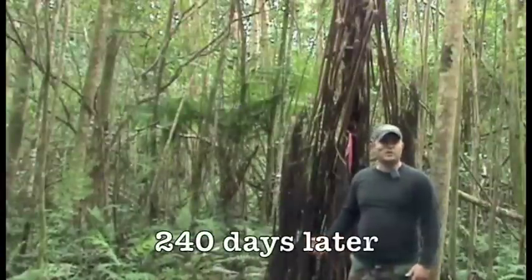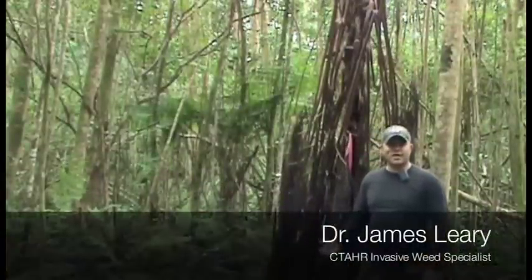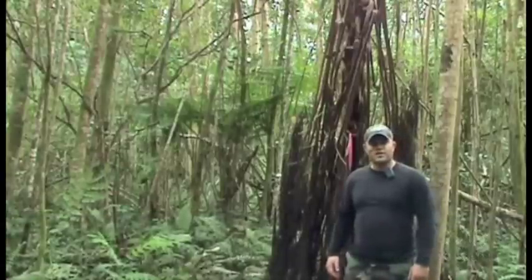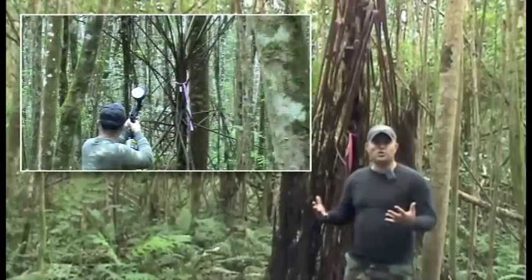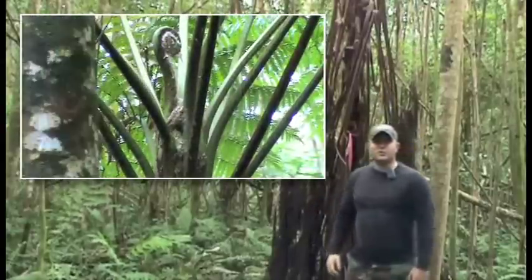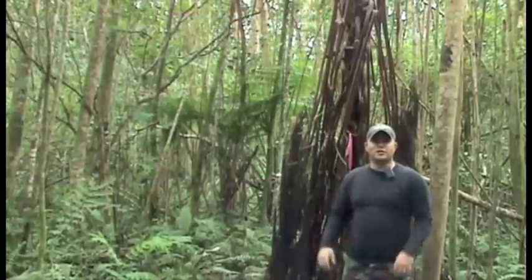We're back at the Waialua Forest Reserve on the island of Kauai, where we made our initial HBT application with imazapyr targeting Australian tree fern. We had a treatment design of a 1, 5, and 10 unit application targeting the apical growing point of this weed. Today we're going to look at some dramatic symptoms of the application.